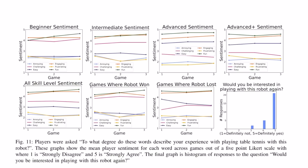As people played with this robot to determine how good it was, they were asked to rate their experience. Players rated to what degree certain words described playing table tennis with the robot, on a scale from one (strongly disagree) to five (strongly agree). Across all skill levels — beginner, intermediate, advanced, and advanced plus — most people rated it as fun and engaging. They rated it 3.5 in terms of challenge, about 3 for easiness, and low in terms of frustration and annoyance. In other words, people enjoyed it.